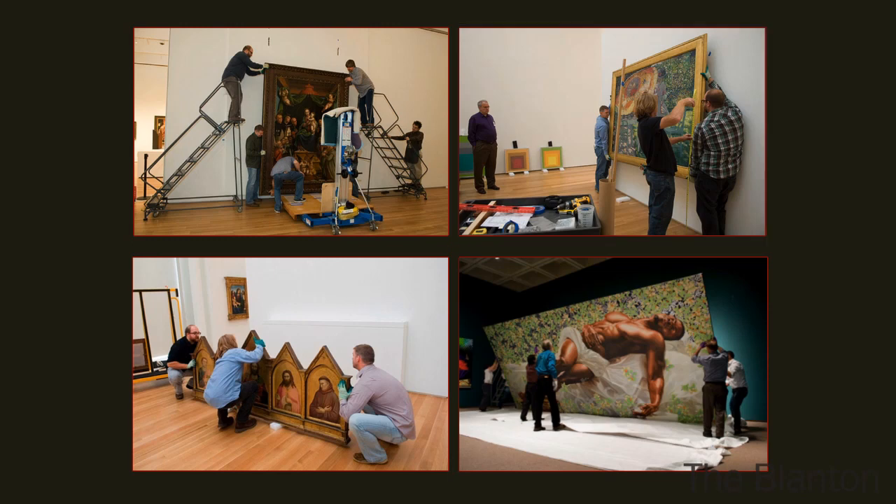Just recently we hung this huge Kehinde Wiley piece — a gigantic stretched canvas painting, the largest I'd ever dealt with. It had a hook in the middle and hooks on the sides, but when you get it up on the wall, you have to have a ledge for it to sit on; otherwise the whole thing droops in the middle. There's such an expanse of stretcher. So there's a lot to think about even for something as simple as a painting.